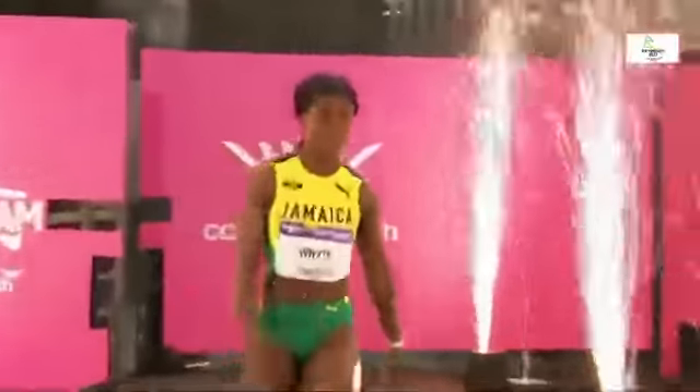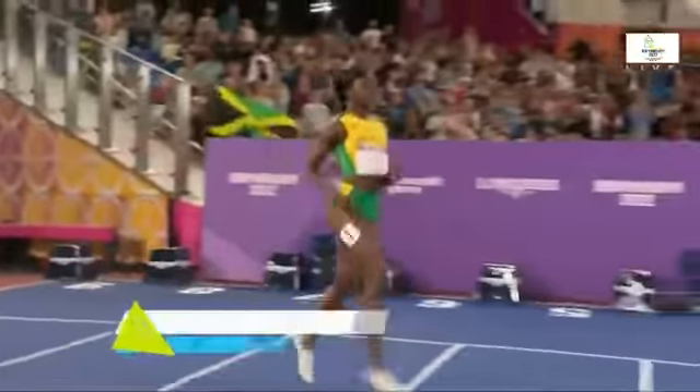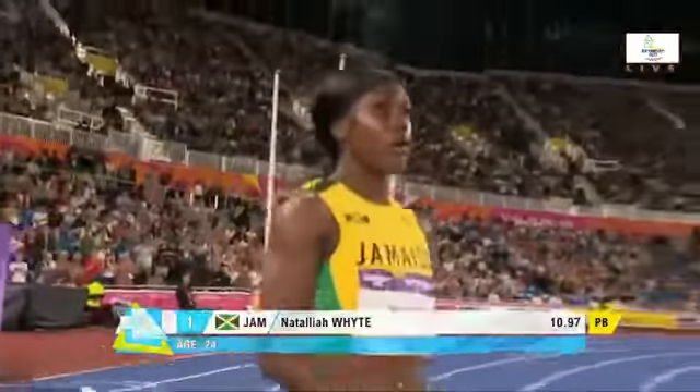The pyrotechnics go after Talia White of Jamaica — 10.97 seconds this year, qualified with 11.17 seconds in the semi-final. The 24-year-old will line up in lane number one.